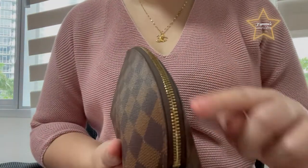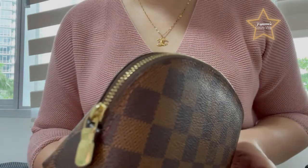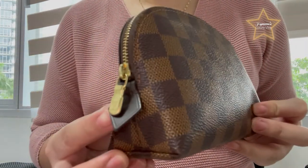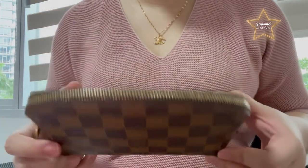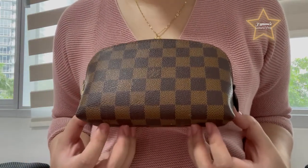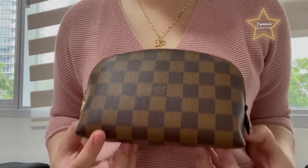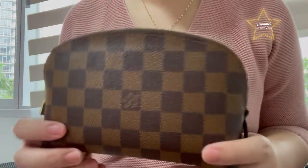This one is in gold hardware, as you can see. This is the side of the cosmetic pouch, and the other side, the bottom, and then the zipper. Guys, this is not new. I've been using this cosmetic pouch for 3 years now. As I said in my other video, I'm trying to use the item first before I make a vlog for it. So, let's continue with the cosmetic pouch.